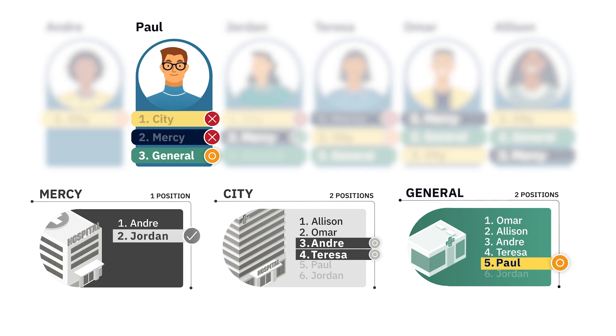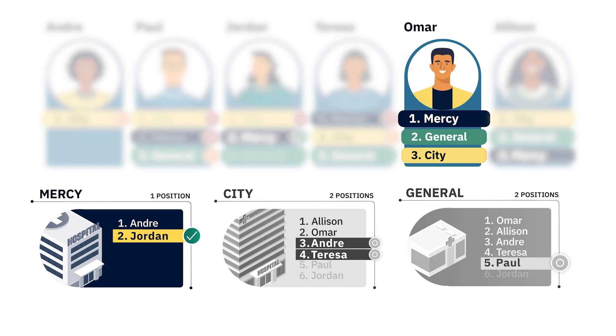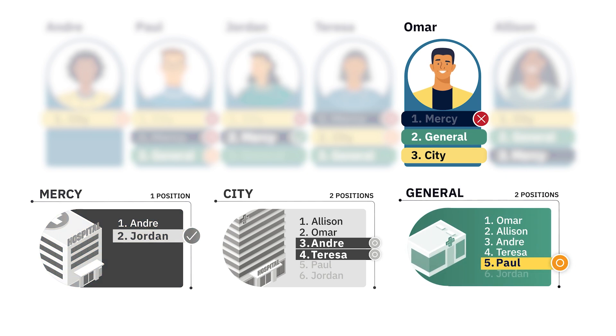Now the algorithm moves to Omar. Omar ranked Mercy first, but Mercy didn't rank Omar. The algorithm attempts to match Omar to his second rank, General. General ranked Omar first, so Omar matches to General. He receives a confirmed match because he's the applicant most preferred by General, and there's no chance he'll be displaced later in the process by a more preferred applicant.